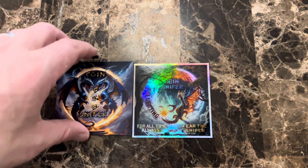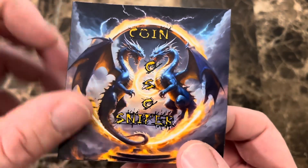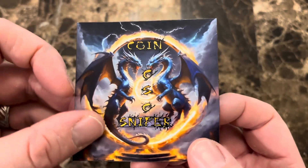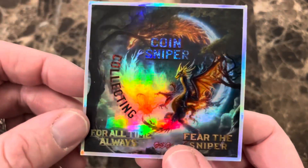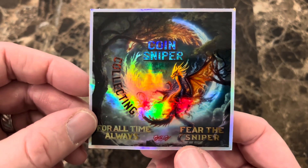Then we've got Coin Sniper Chris's sticker, and this one's actually a magnet — got the two dragons right here, really like the clouds on this one, very cool. Then a nice holographic one, 'For All Time Always,' 'Fear the Sniper' — very cool.